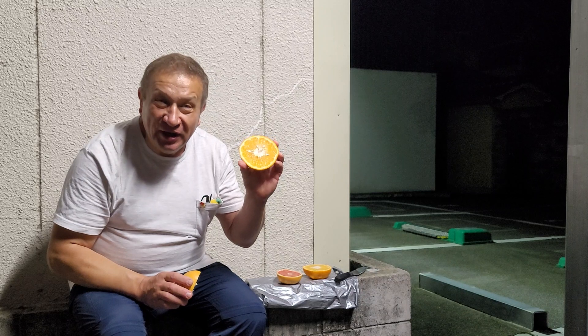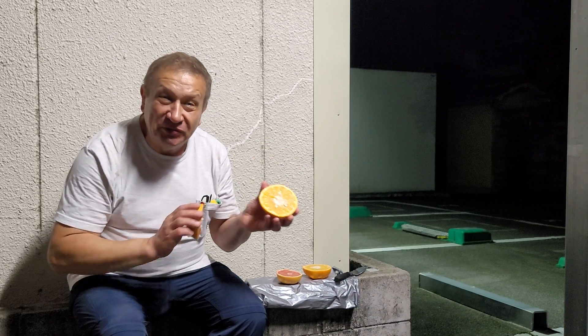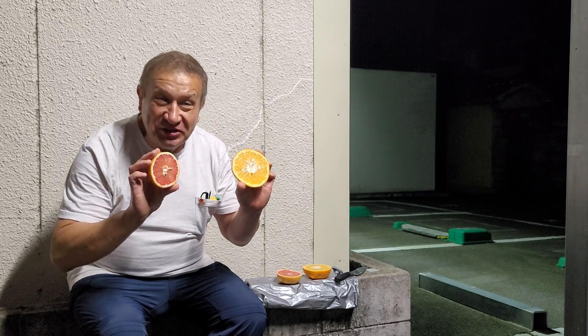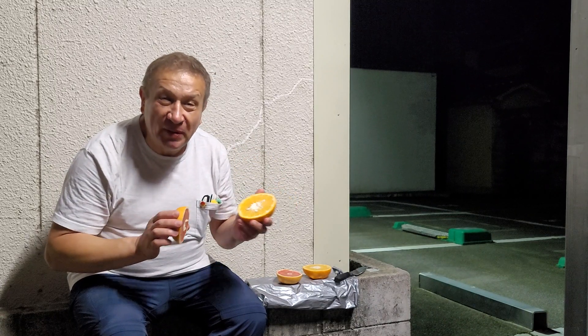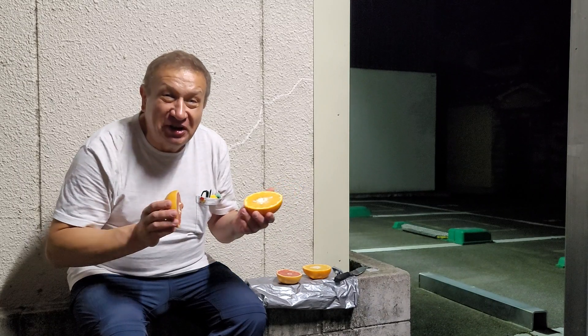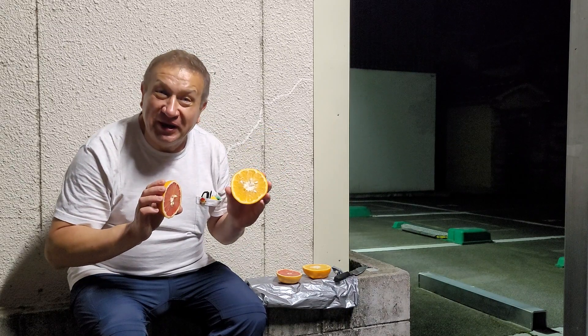The Latin name of Natsumika is Citrus Natsudaidai, which is a hybrid between Chinese and Japanese names. But whatever you call them, you still do not know how they originated. Multiple attempts to hybridize Pamela and oranges didn't result in anything similar to grapefruit or to the Natsumika.